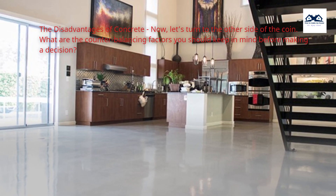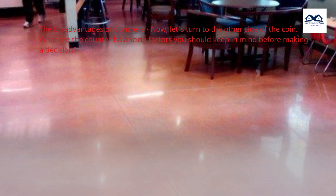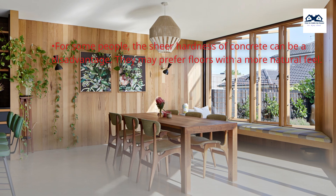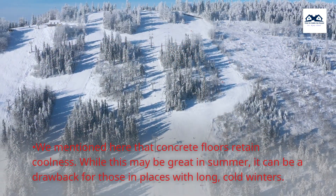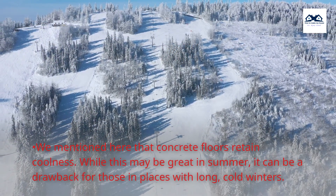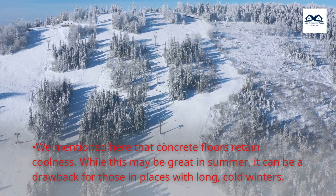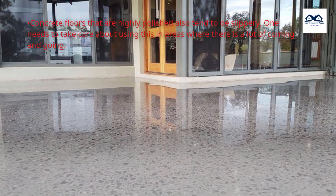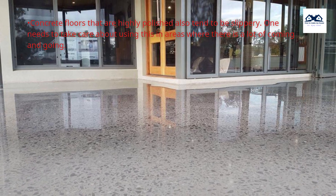Now let's turn to the disadvantages of concrete. For some people, the sheer hardness of concrete can be a disadvantage — they may prefer floors with a more natural feel. While concrete floors retain coolness, this can be a drawback for those in places with long, cold winters. Concrete floors that are highly polished also tend to be slippery, so care should be taken in areas with a lot of foot traffic.